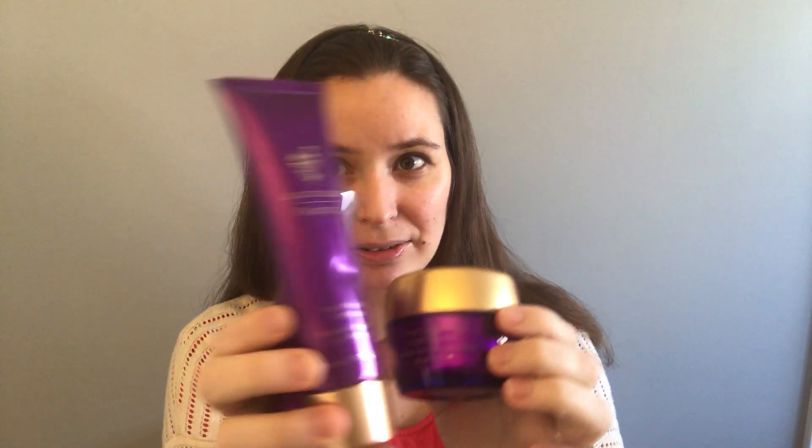So those are the three things — I keep it simple. I don't do a lot of different steps, just these three things every single day. A lot of times if I'm taking a shower that day I will do this step in the shower to make it even easier.